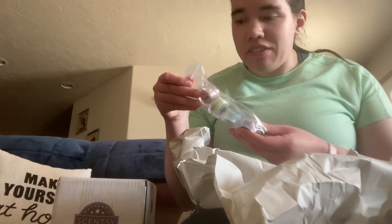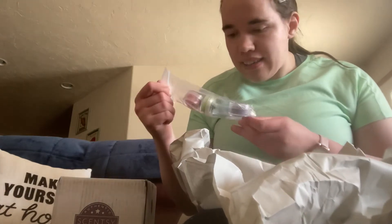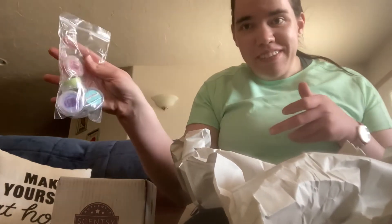I needed to get some more testers. I do use these testers to make wax samples. I needed to get Coastal Sunset, Sand Swept, Mad for Melon, and Magnolia Linen. So that's what's in here.